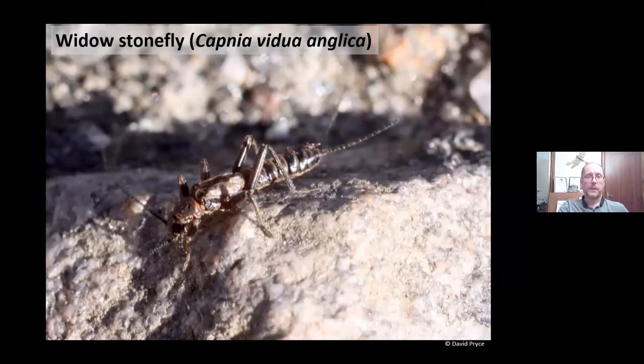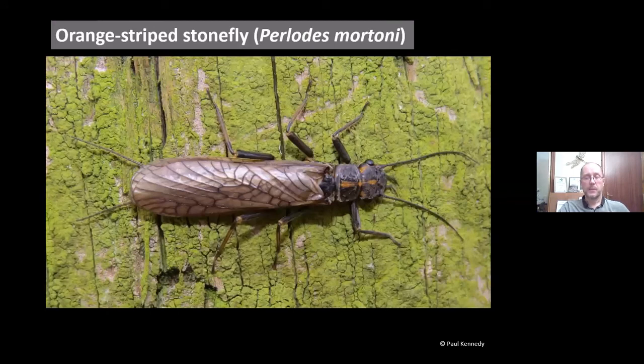The other endemic subspecies is the widow stonefly, Capnia vidua anglica. The species is distributed widely across northern Europe with five different subspecies — in Iceland, mainland Europe, and Scandinavia — and this British one. The differences are fairly subtle, all in the male genitalia in the epiproct. Our two endemic species are the orange-striped stonefly, Perlodes mortoni, and the northern February red, Brachyptera putata — I'll talk more about the features distinguishing them later.